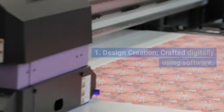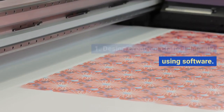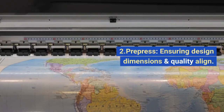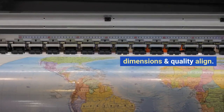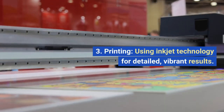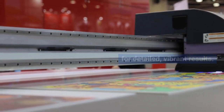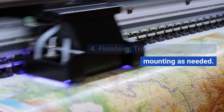How does it work? 1. Design creation — crafted digitally using software. 2. Prepress — ensuring design dimensions and quality align. 3. Printing — using inkjet technology for detailed, vibrant results. 4. Finishing — trimming, laminating, or mounting as needed.